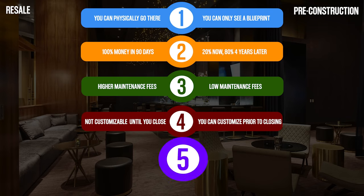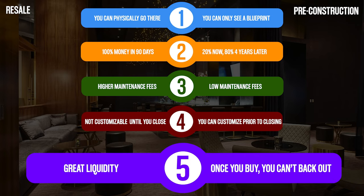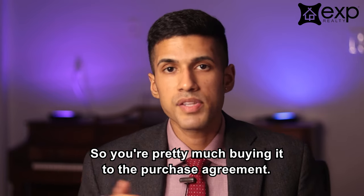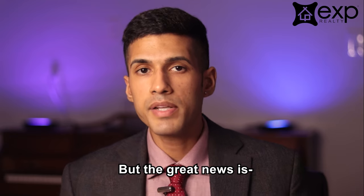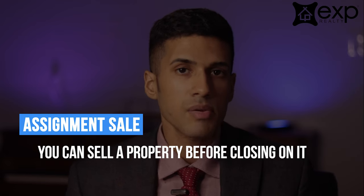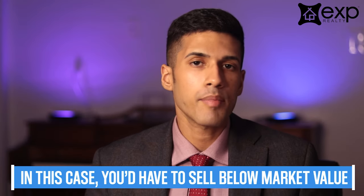The next factor to consider is liquidity. With a resale property, you have great liquidity because as soon as you close on the property, you can choose to sell it, move in, or rent out the unit. Whereas with a pre-construction property, you can't back out — from the moment that you buy, you're in it for the long haul. Exceptions to this rule are rare and they are cumbersome and costly, so you're pretty much bound to the purchase agreement. The great news is you can do something called an assignment, which is where you sell the unit prior to actually closing on it. However, usually in this case you would have to sell at below market value because you can't properly advertise it.